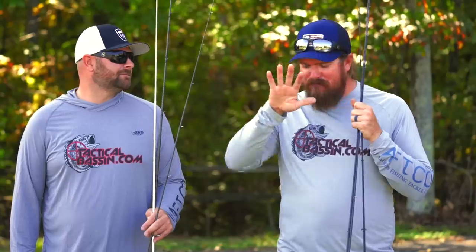Today's video is the five-ish — we couldn't agree on number five, so it's actually six rods. But these are the top rods that if you're coming into bass fishing or expanding your arsenal, what are the first five rods that every angler needs to own? I'm going to kick it off.